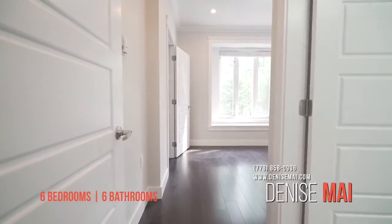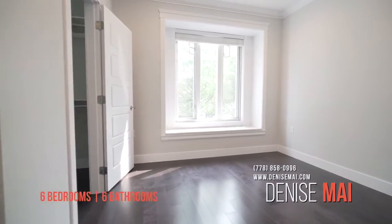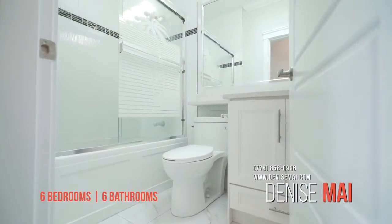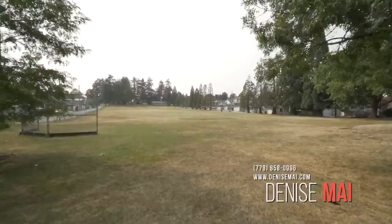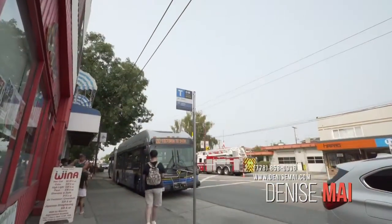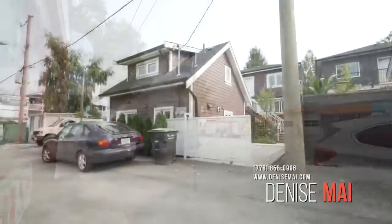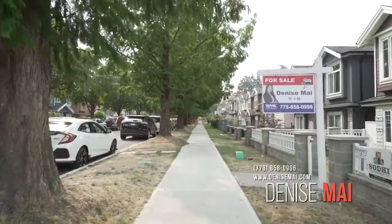Truly a centralized location close to everything — walking distance to buses, shops, restaurants, parks, schools and Kensington Community Centre. A bonus feature of this home is that you have Jones Park directly behind your home where you can utilize all year round. This home has a 2-5-10 new home warranty and is located on a tree-lined street with great street appeal.